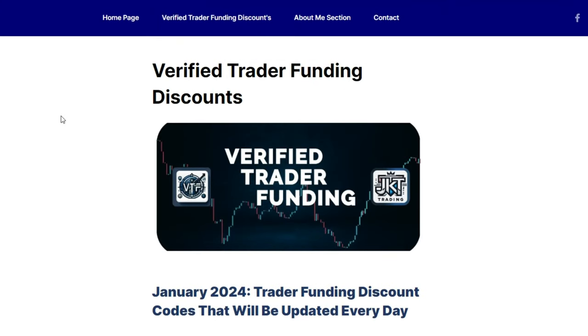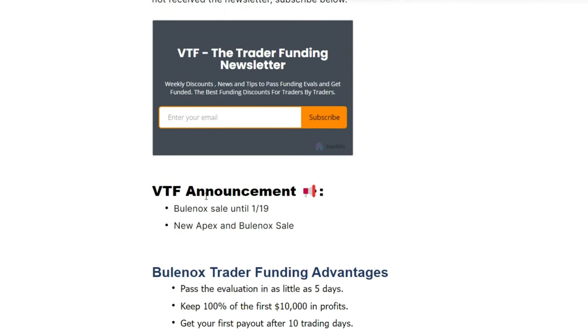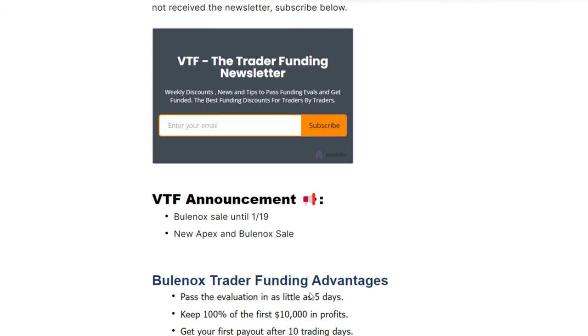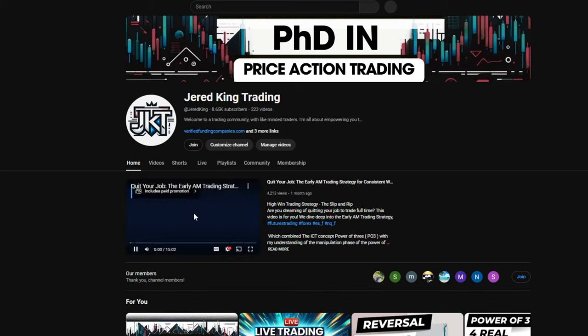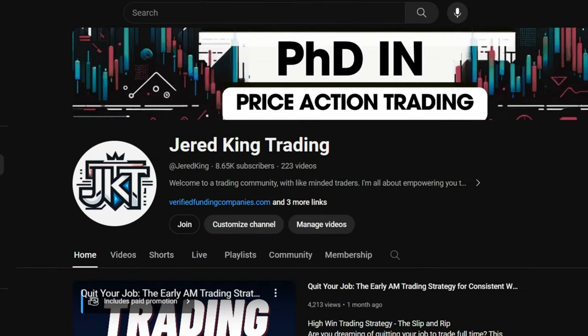All these companies I've been funded with and gotten payouts from — I trust them. I created this because I experienced a lot of bad companies when I was trying to get funded, and a lot of them are shady. If you want to sign up for my newsletter, once a week I send out the newest discounts plus tips on how to get funded and stay funded.